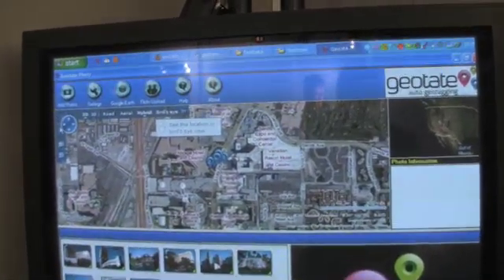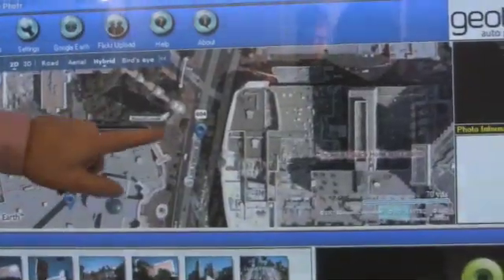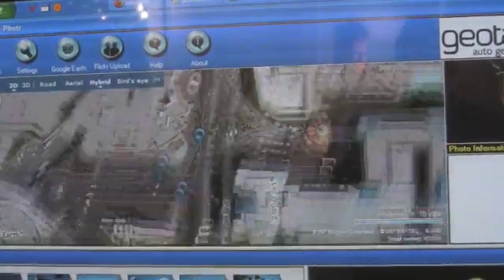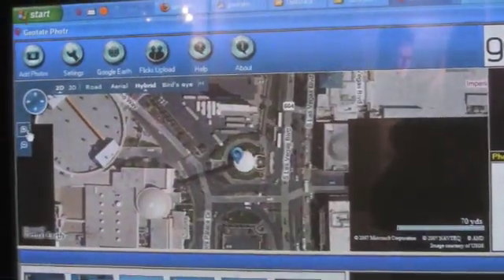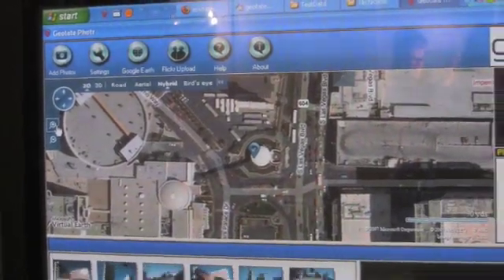I'm going to zoom in and you will see that every single picture will be displayed on this map. We're using Microsoft Virtual Earth — of course we can also use Google Earth, we can upload to Flickr or any online photo application.